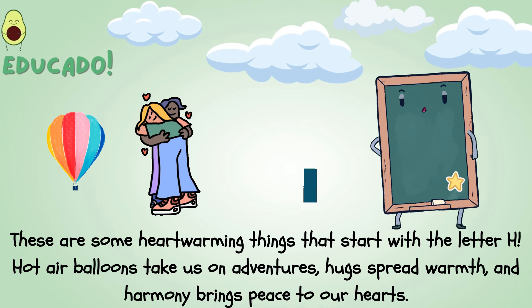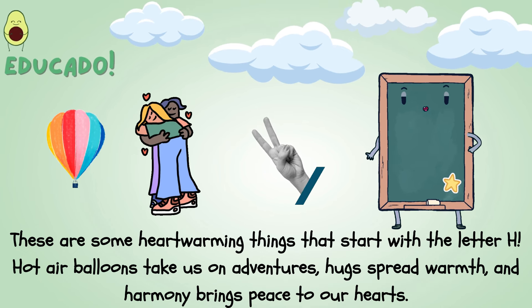Hot air balloons take us on adventures, hugs spread warmth, and harmony brings peace to our hearts.